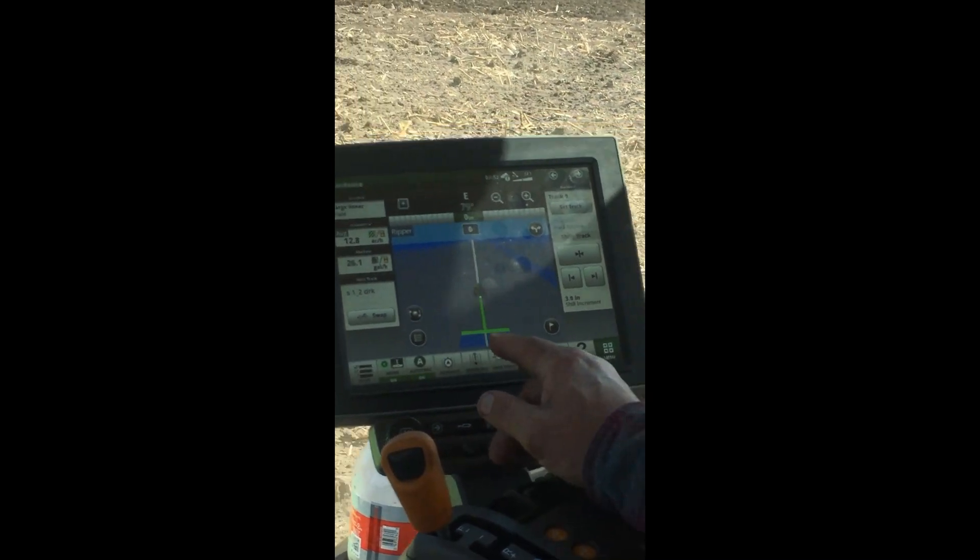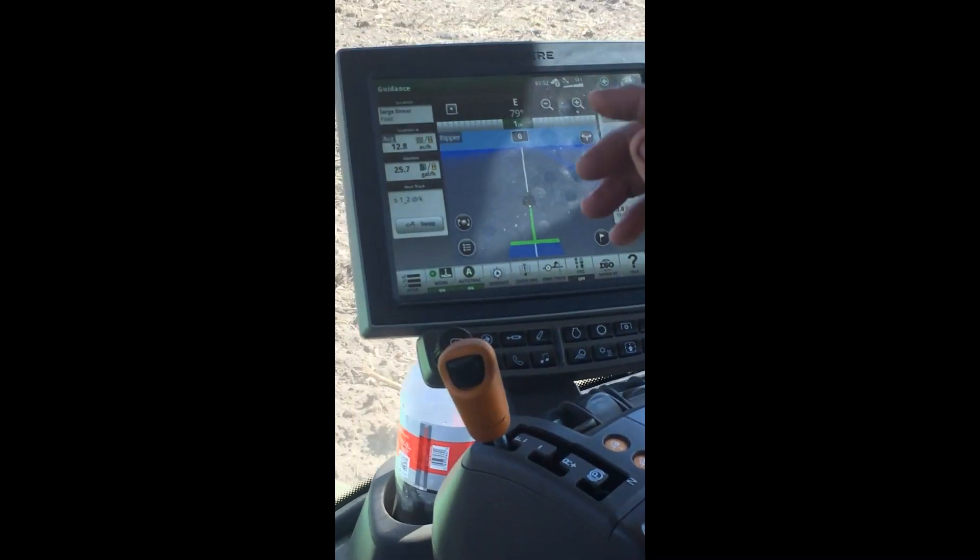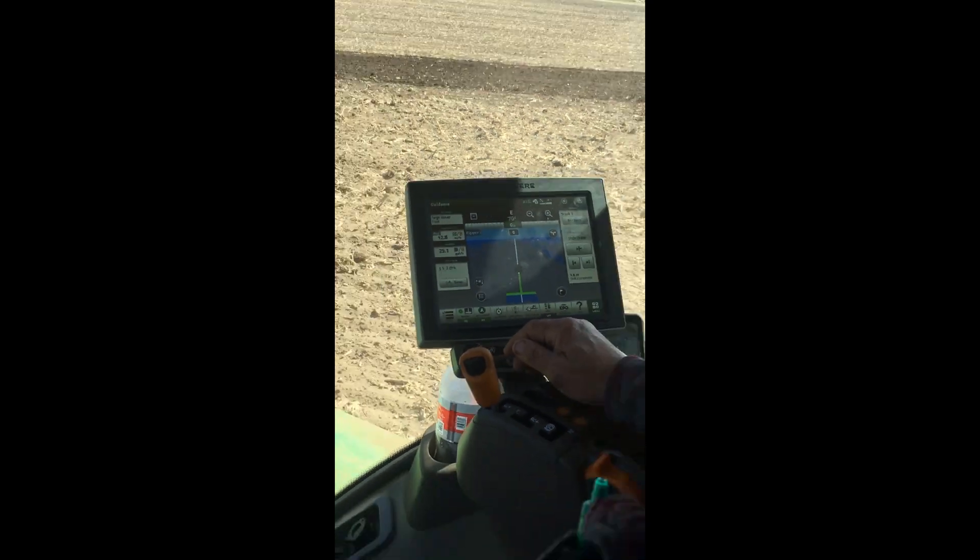As you're going through the field, it paints a picture and it paints it blue. So you know kind of where you've been and where you haven't been. It helps with your overlapping.